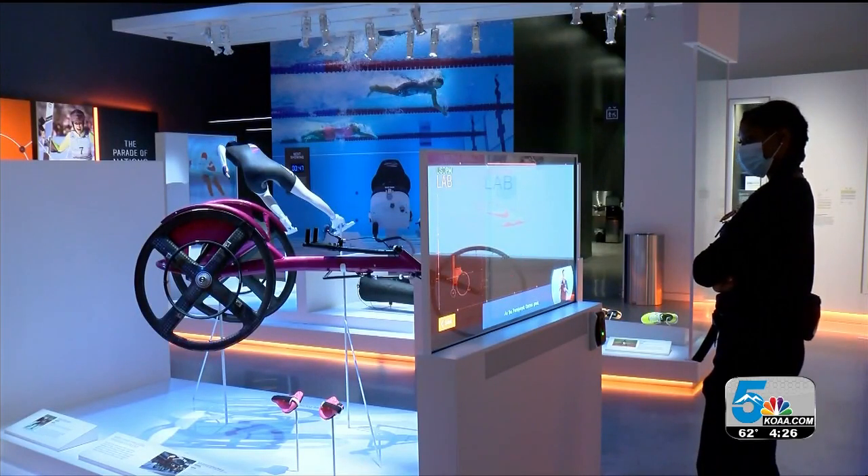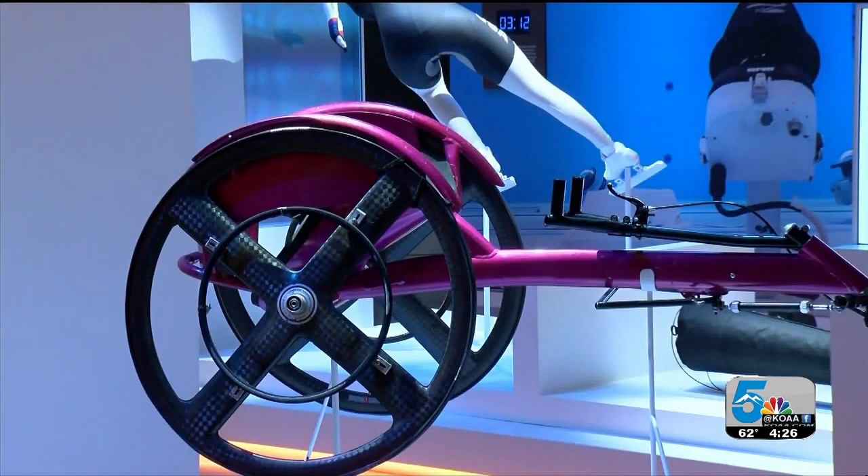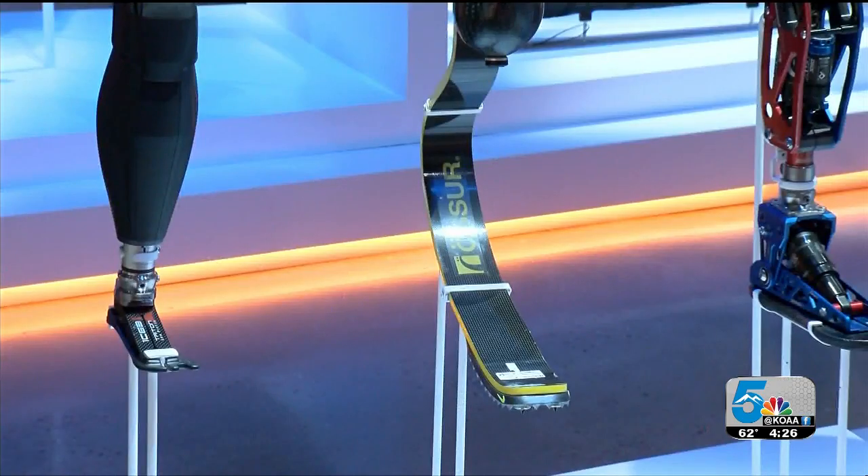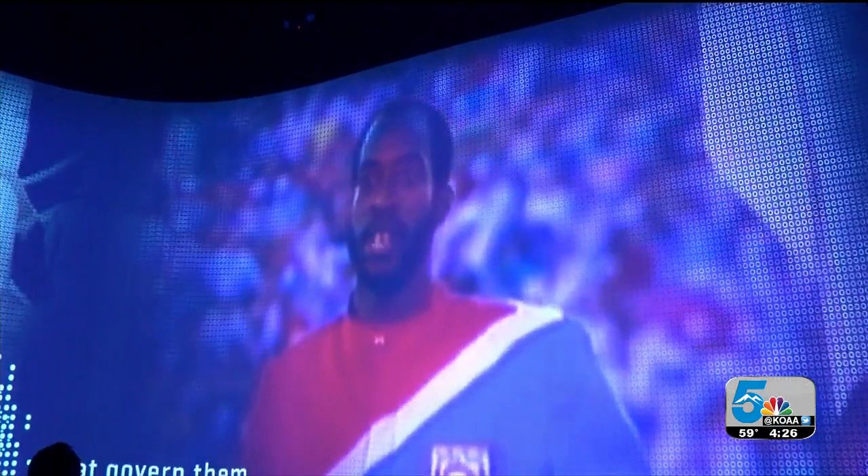Up next, the lab. Here we see how science and technology play a key role in maximizing an athlete's performance. It's amazing to see how technology has allowed sport to advance over time, and how athletes abide by the rules that govern that.